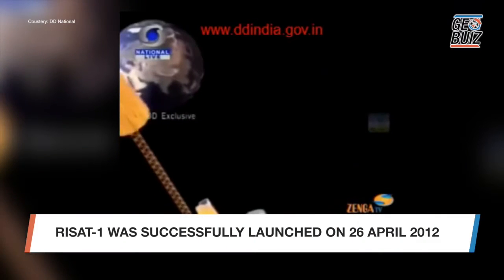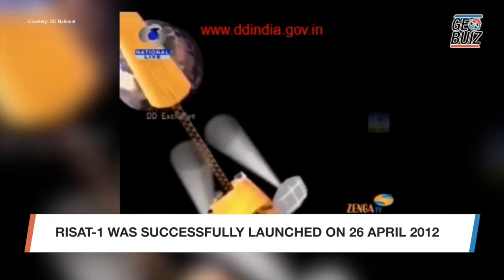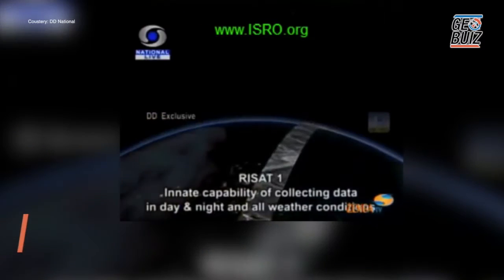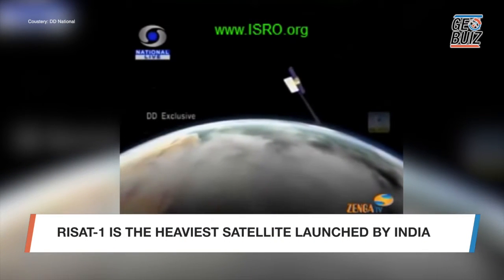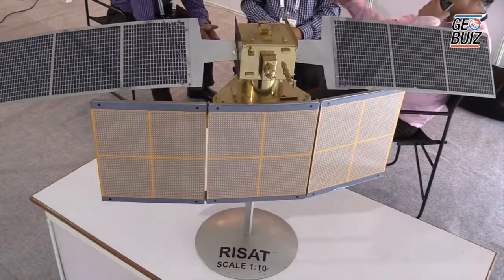This satellite is already in orbit — it was launched in 2012. In fact, this was the heaviest remote sensing satellite launched by our workhorse launch vehicle, PSLV. At launch it weighed 1858 kilograms.